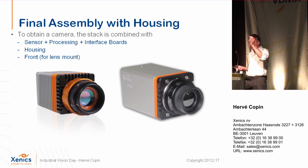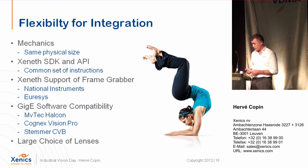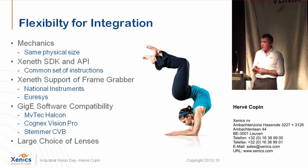What we normally provide for the machine vision industry is this type of finished product. Inside is that assembly, and we add a housing outside — this particular one also dissipates heat. We add the black plate as the lens interface, giving you a very compact camera ready to use. The goal is flexibility: because we use the same interface and mechanics, it is easy to swap from one model to another both mechanically and in terms of API.